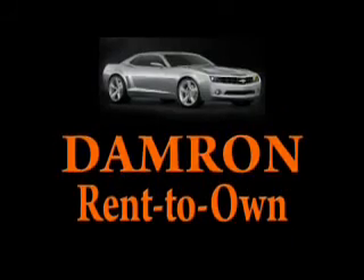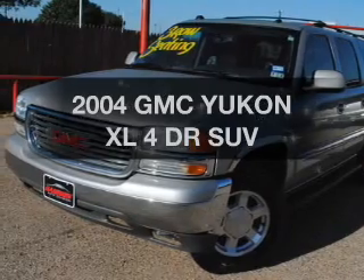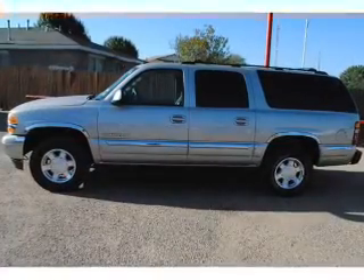Drive it, own it, or return it. Presenting the 2004 GMC Yukon XL. This is the set of wheels you've been looking for.